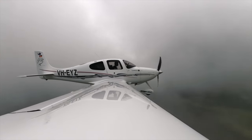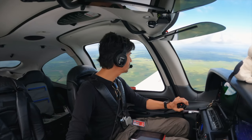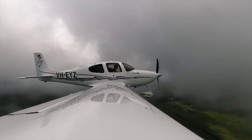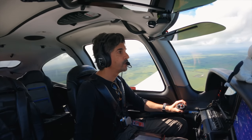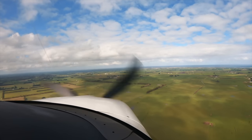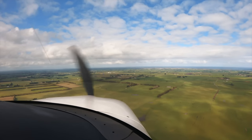Warrnambool traffic, Cirrus Echo Yankee Zulu is 10 miles to the northwest, 3,300. Inbound — will be a straight-in approach for runway 13. Estimate circuit time 37, Warrnambool traffic. Warrnambool centre, Echo Yankee Zulu is visual Warrnambool, cancel SARWATCH. Cirrus Yankee Zulu, Warrnambool SARWATCH cancelled. Warrnambool traffic, Echo Yankee Zulu, three mile final, straight-in approach, runway 13, full stop, Warrnambool. Flying down to the runway, eyes to the end of the runway. Come off on taxiway Charlie.